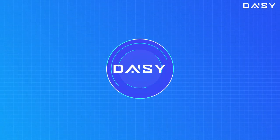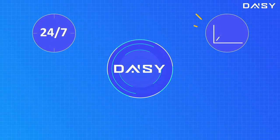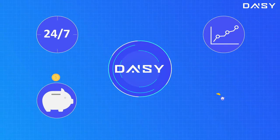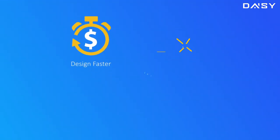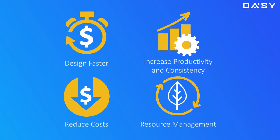DAISY can be working 24/7 on your backlog, so your design productivity can be maximized — saving money on design while at the same time reducing construction costs by 5–10%. With DAISY, you get to design faster, increase productivity and consistency, reduce costs, and optimize resource management.